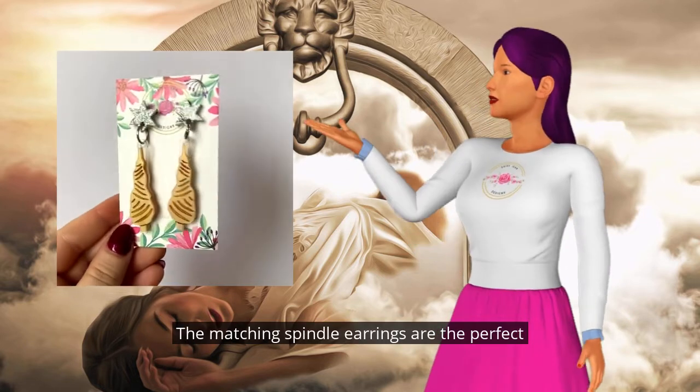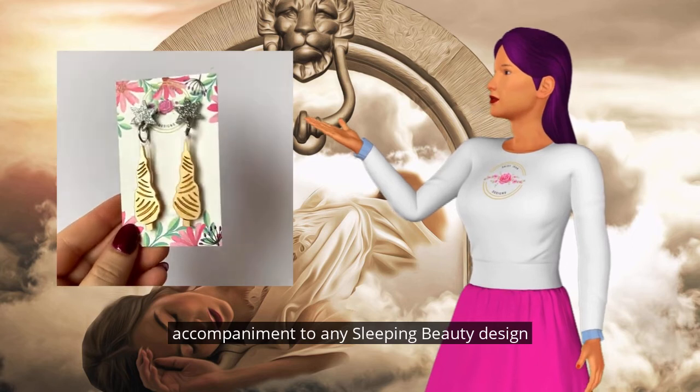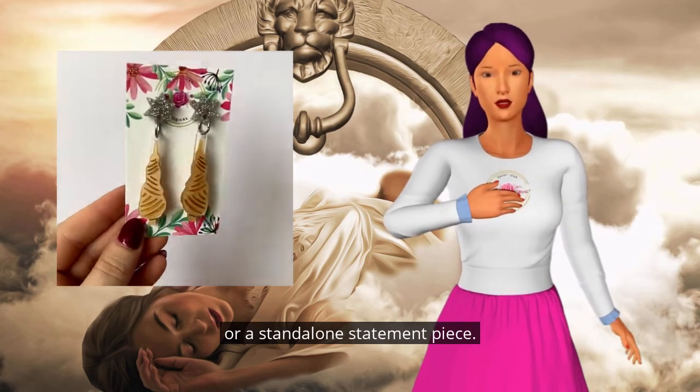The matching spindle earrings are the perfect accompaniment to any Sleeping Beauty design, or a standalone statement piece.